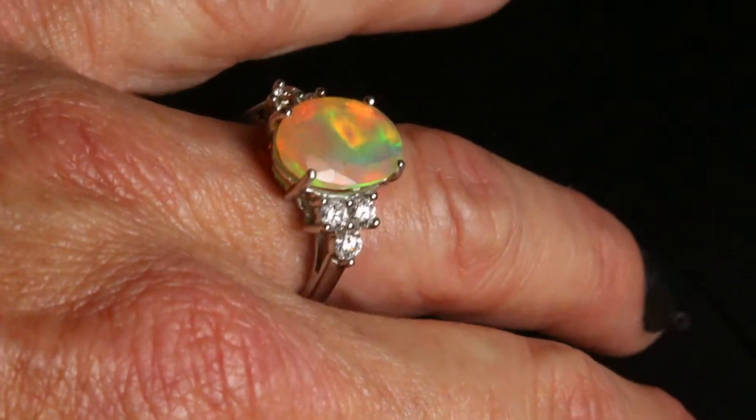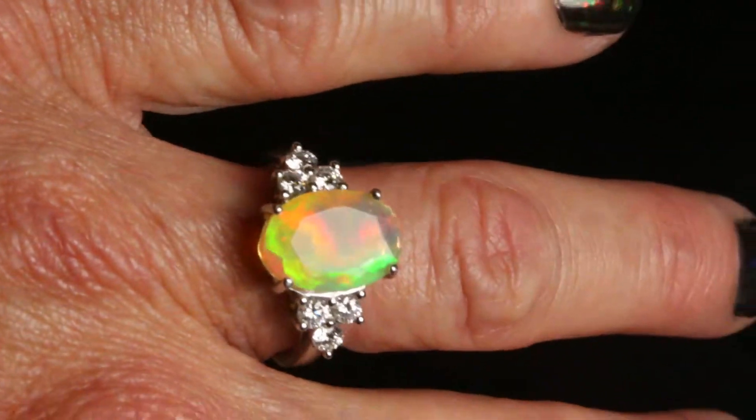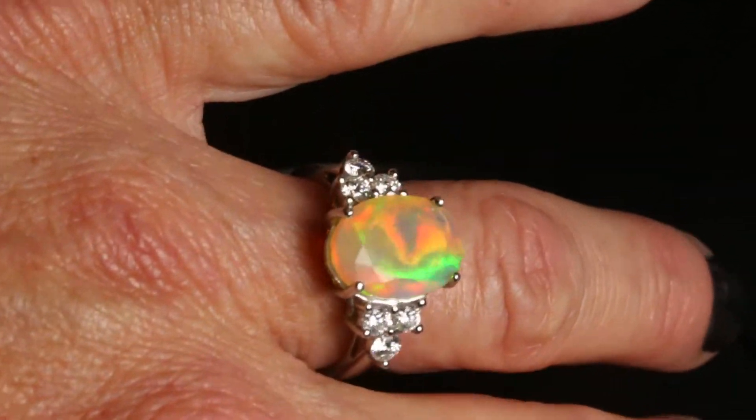It comes in a really beautiful lighted ring box so the light shines right on the opal when she opens the box.